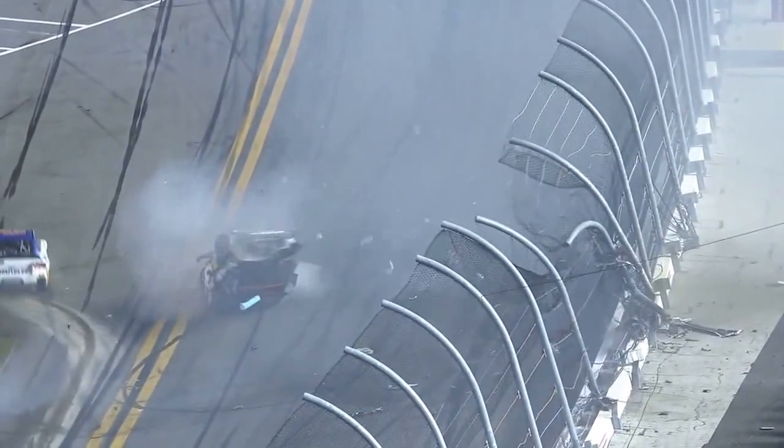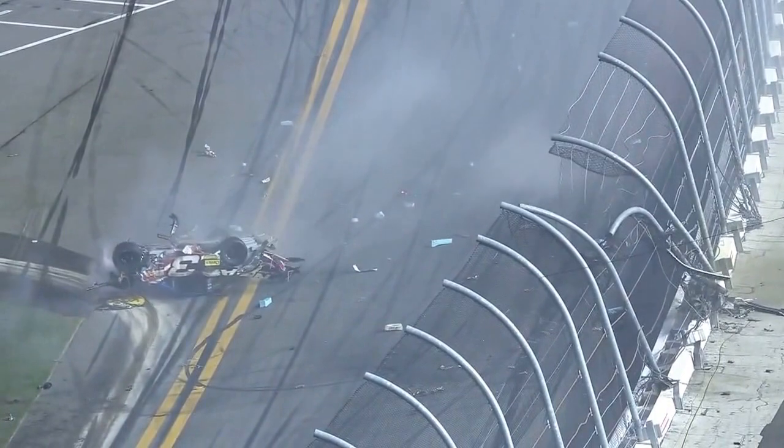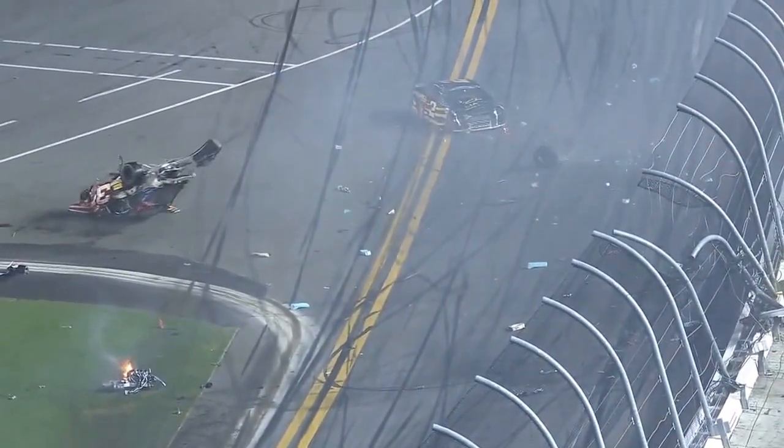That is unbelievable — it looks like a blur. That's 3,500 pounds. That stock car is extremely heavy. You see here, after he's upside down, the two is spinning. Obviously he's already lost control and makes more contact with the three.